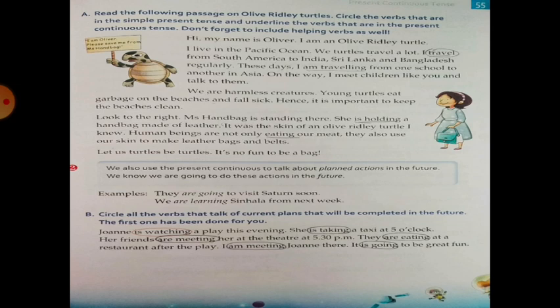Exercise A: Read the following passage on Olive Ridley Turtles. Circle the verbs that are in the Simple Present Tense and underline the verbs that are in the Present Continuous Tense. Don't forget to include helping verbs as well.